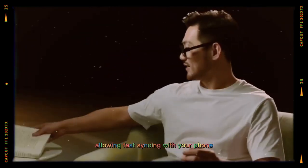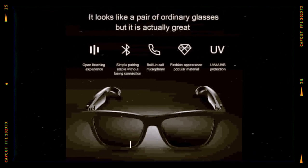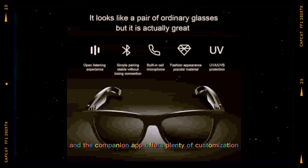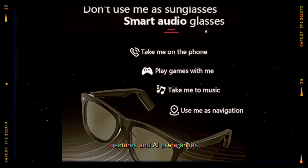Connectivity is handled via Bluetooth and Wi-Fi, allowing fast syncing with your phone and smooth access to cloud-based AI services. Pairing is instant, and the companion app offers plenty of customization for display layout, gestures, and AI preferences.